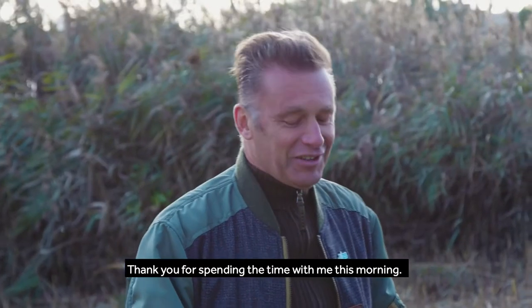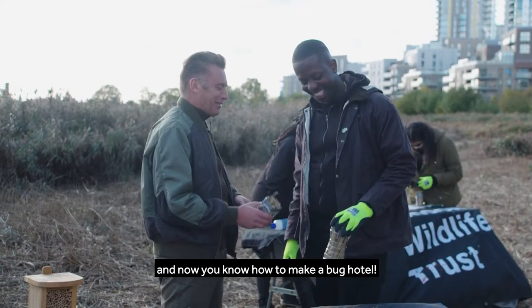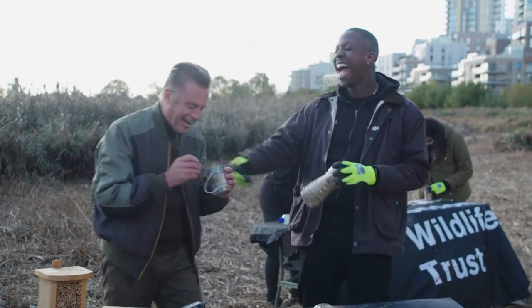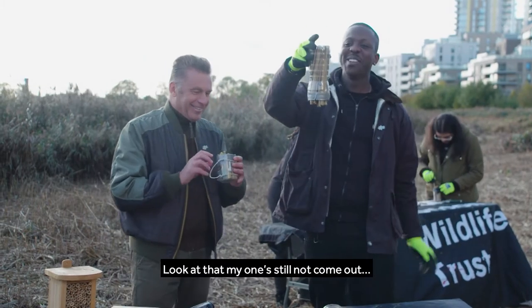Thank you for spending time with me this morning. Not at all, I've really enjoyed it. And now you know how to make a bug hotel. Oh see, your one came out — that's not bad. See, mine still hasn't come out!